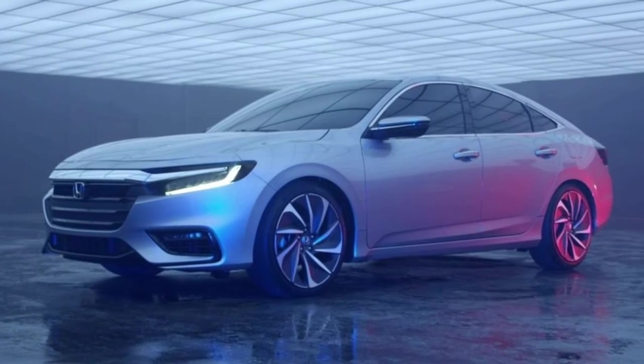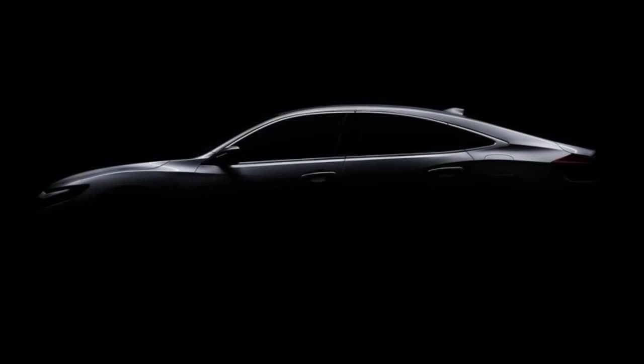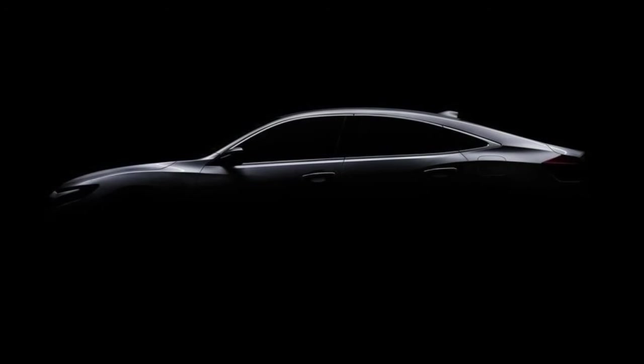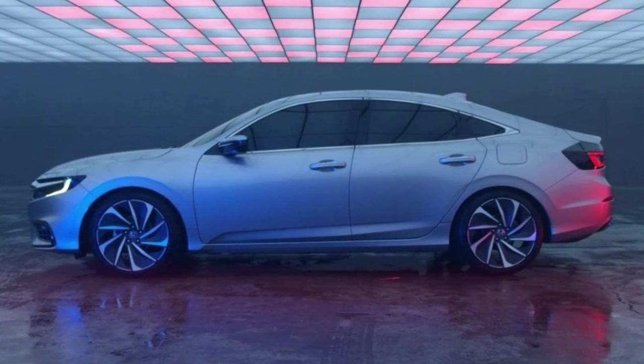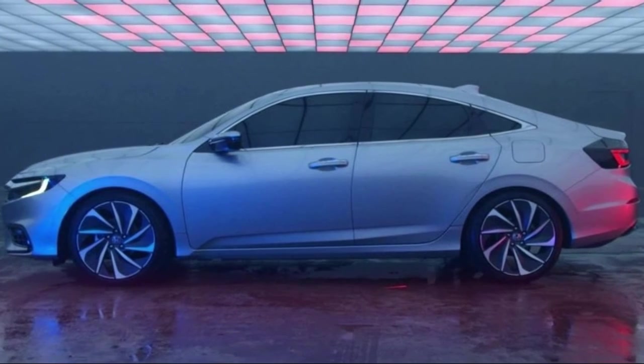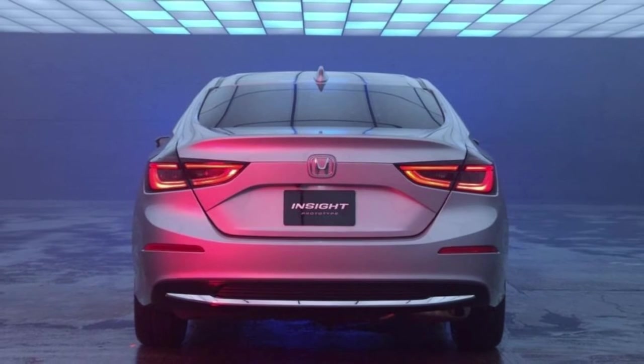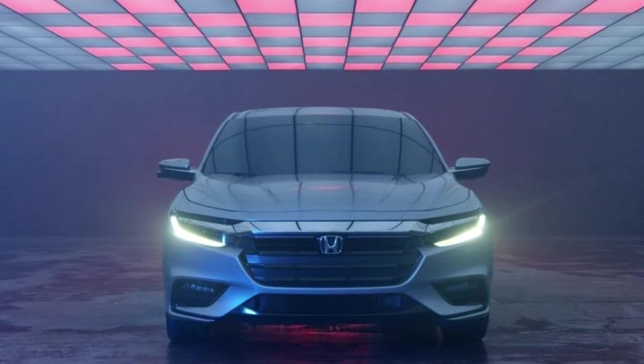Honda is also claiming the model will have best-in-class performance. "You won't have to be an electrification advocate to appreciate the new Insight. It's a great car in its own right, independent of what's happening under the hood," said Henio Archangeli Jr., Senior Vice President of Automobile Sales and General Manager of the Honda Division at American Honda Motor Company.